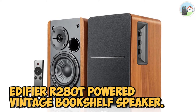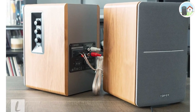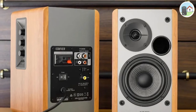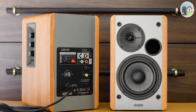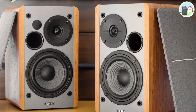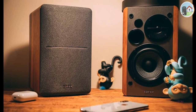Number one: the Edifier R280T powered vintage bookshelf speaker. Edifier is the best and most well-known brand for producing high-quality electronics and accessories. They employ a unique design that outperforms other options on the market. The speaker features a blend of old materials and speaker grills, making it one of the best models from this company with a gorgeous exterior.